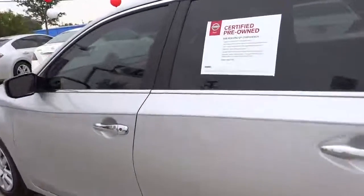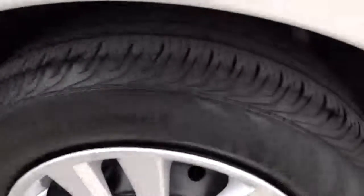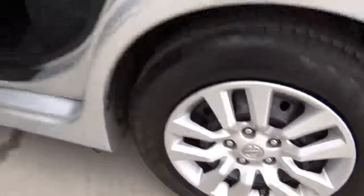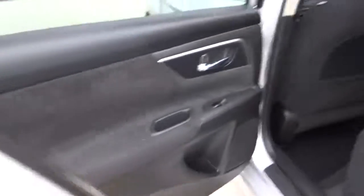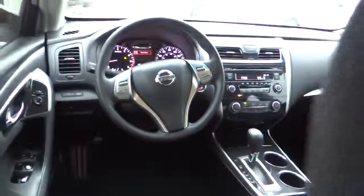Stability control, traction control, Bluetooth, FWD, passenger airbag, remote power door locks, trip computer, tachometer, speed proportional power steering, heads-up display, privacy glass.